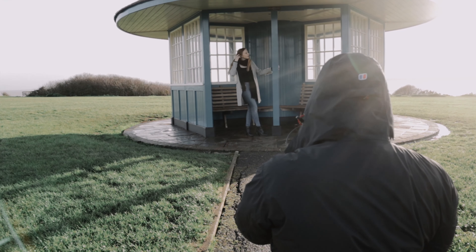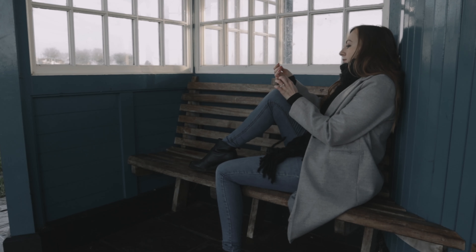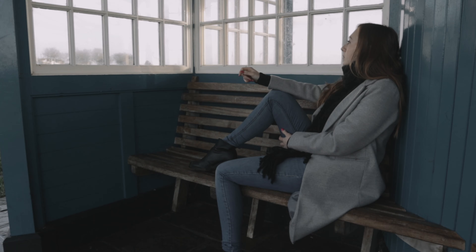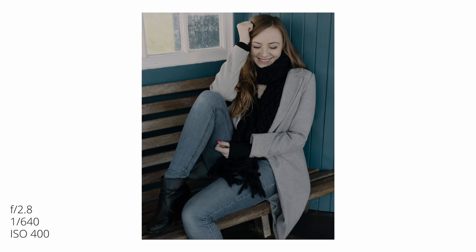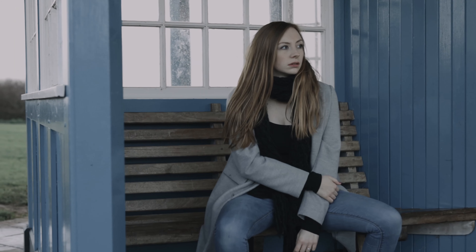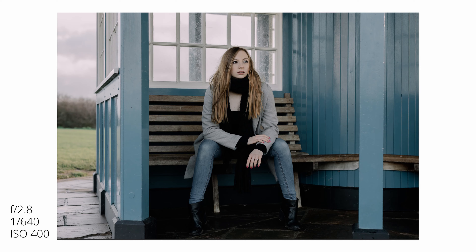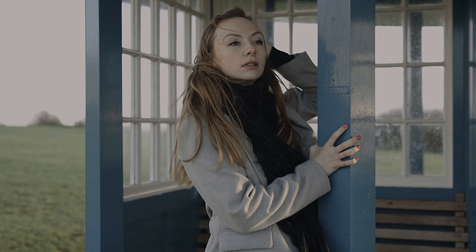So we decided to move up to the clock tower. It's a great location because it's symmetrical all the way around. It gives you that option of actually moving around the clock tower, getting the same look every time, but you can control the lighting a little bit more, just to make sure you get the perfect lighting.